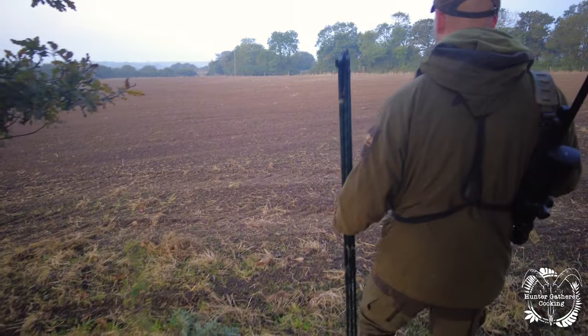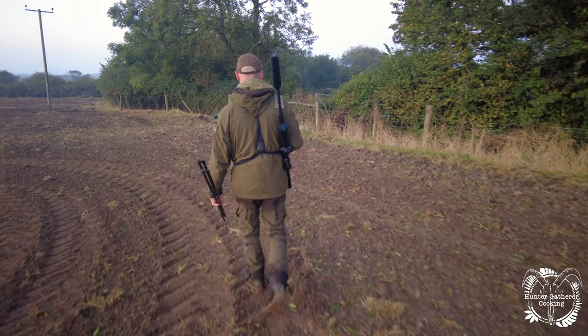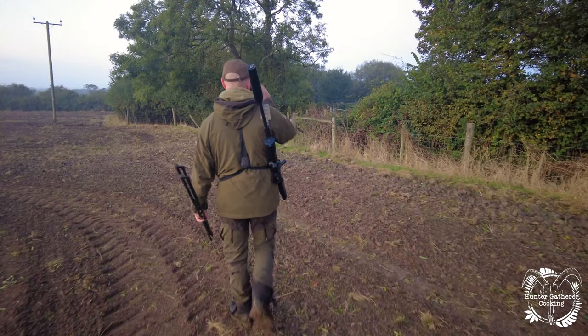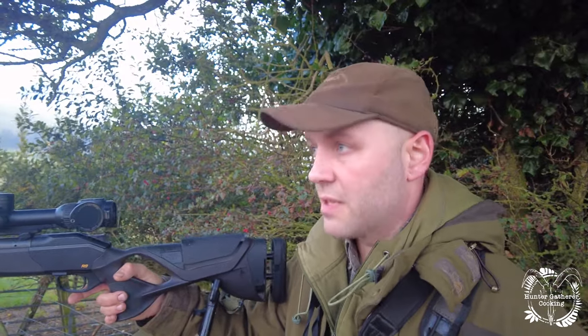I'd never seen a sika before, so this was going to be a really, really good day. The sika are rather fond of this little copse — they come in and shelter during the day before they start feeding again. Matt was going to try a rutting call. It's pretty early in the season and the rut has only just started, but it might be just enough to coax one out if there's actually anything in there. So let's have a go.